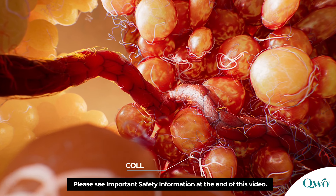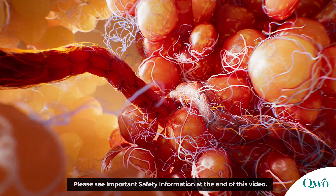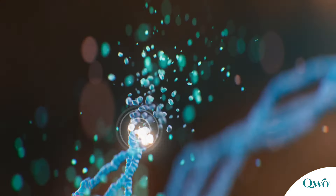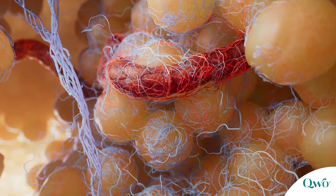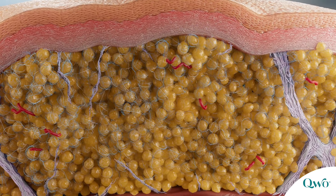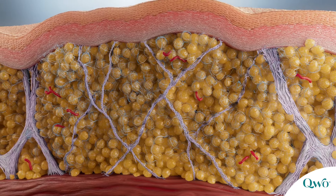In clinical studies, injection site bruising occurred frequently after Quo administration. This enzymatic activity stimulates neocollagenesis. The collagen support network rebuilds itself in the extracellular matrix with thinner, smaller septi. These subdermal changes reduce tension and help thicken the dermis, creating a smoother appearance.